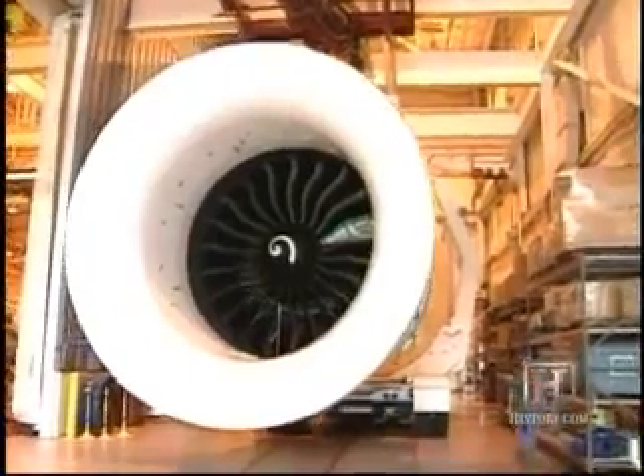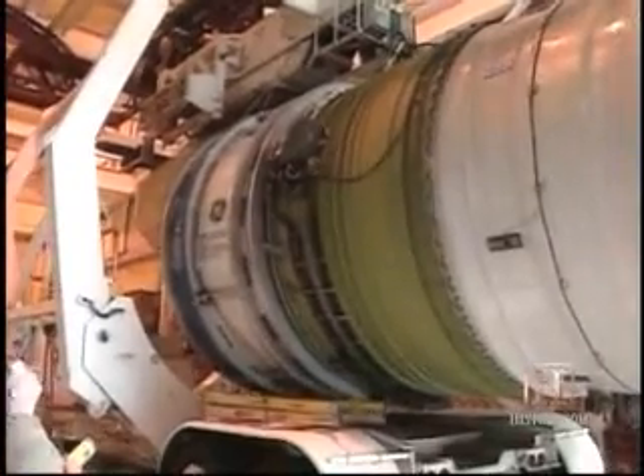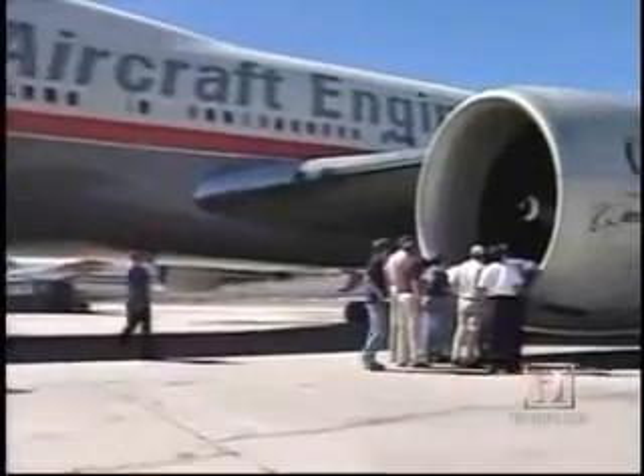Even veterans of the aviation business are amazed by the engine size. They're pretty much awestruck. A lot of them really just are kind of silent, with big eyes and this look on their face that's almost incredible to see. It's so much larger than any other engine they've ever seen before.